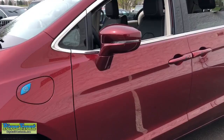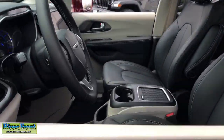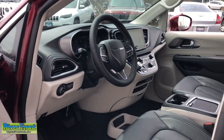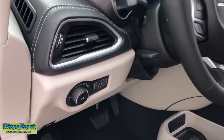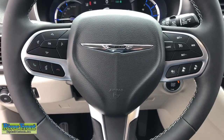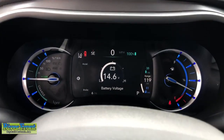The following are some of this vehicle's highlighted options: keyless entry, backup camera, power liftgate, fog lamps, third-row seat, electronic stability control, seat memory, intermittent wipers, universal garage door opener, trip computer.